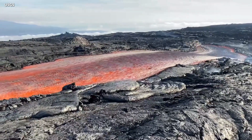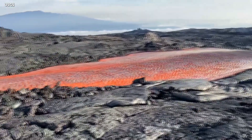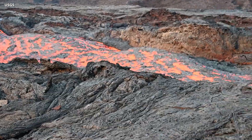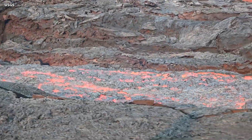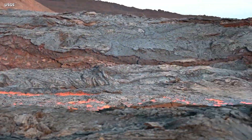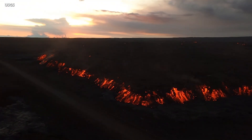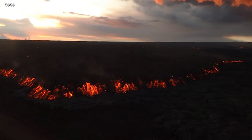Near the vent, the lava flow velocity within the channel has been measured at 32 to 39 feet or 10 to 12 meters per second. Farther downslope, where the flow is widening on the flat ground, the front is advancing more slowly, at an average rate slower than 20 feet or 6 meters per hour.